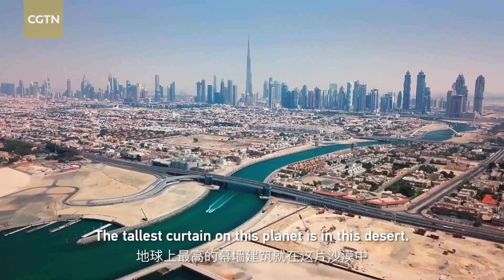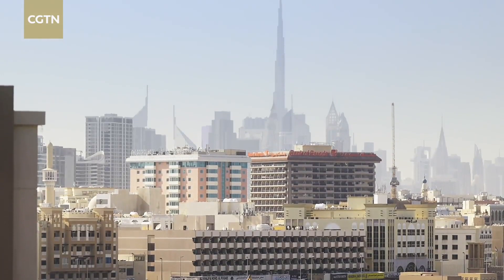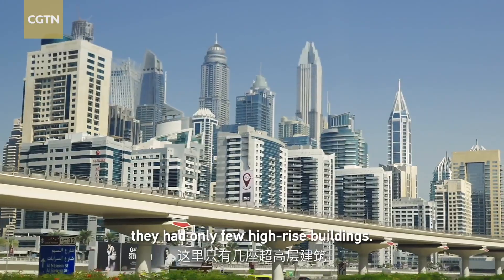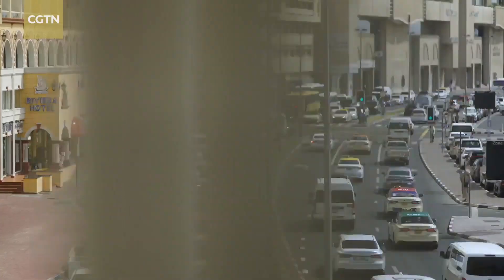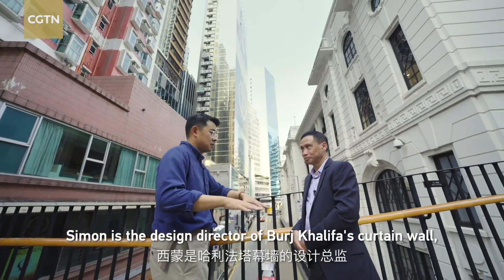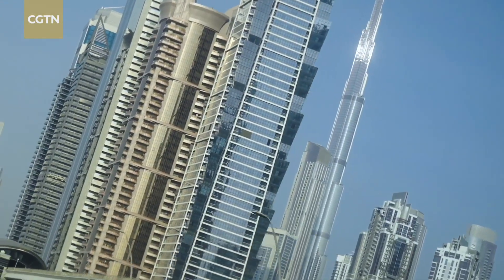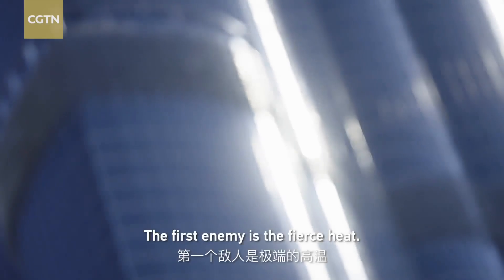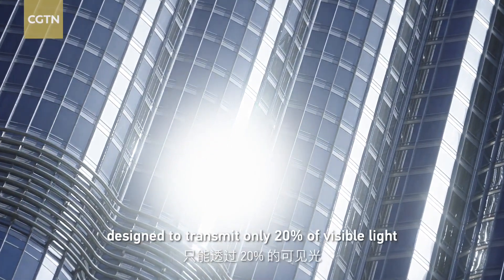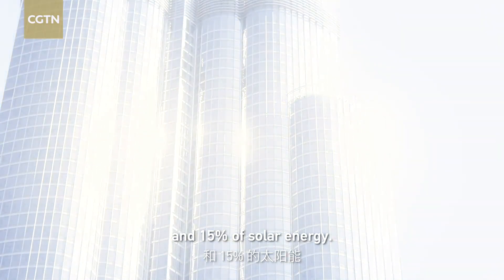The tallest curtain on this planet is in this desert. I remember when I first visited Dubai, and they had only a few high-rise buildings. Simon is the design director of Burj Khalifa's curtain wall, which gives this giant the facade needed to survive in the desert. The first enemy is the fierce heat. The facade is curved to disperse sunlight, with a reflective coating designed to transmit only 20% of the visible light and 15% of solar energy.